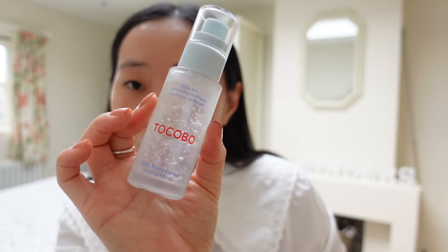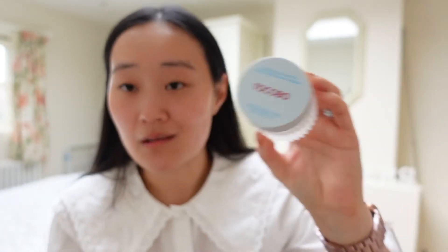So that's my first impressions of the three Tokobo products: the AHA BHA Lemon Toner, the Bifida Biome Essence, and the Multi-Ceramide Cream. First impressions - I really like them. For those sensitive to essential oils, it might not be the line for you as there is added fragrance, though it is very subtle. If you have sensitive skin, I wouldn't recommend doing what I did and applying all new products at once. I did swatch these on my hand the day before filming just to make sure they wouldn't irritate my skin barrier.